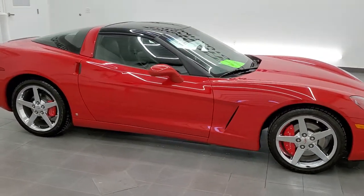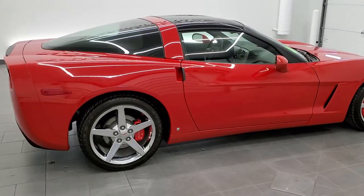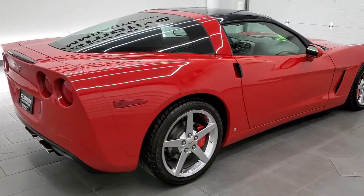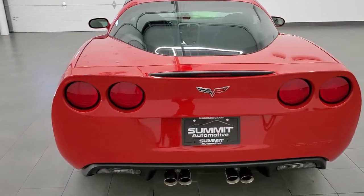This 2007 Chevy Corvette in Victory Red is stock number 11676Z. We are here at Summit Automotive in Fond du Lac, Wisconsin, your new and used sports car headquarters.